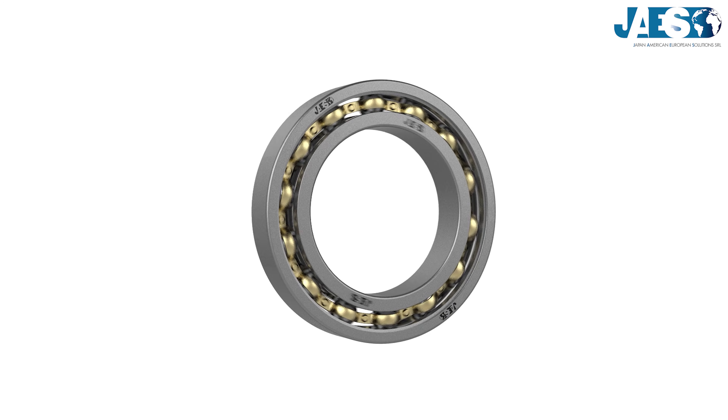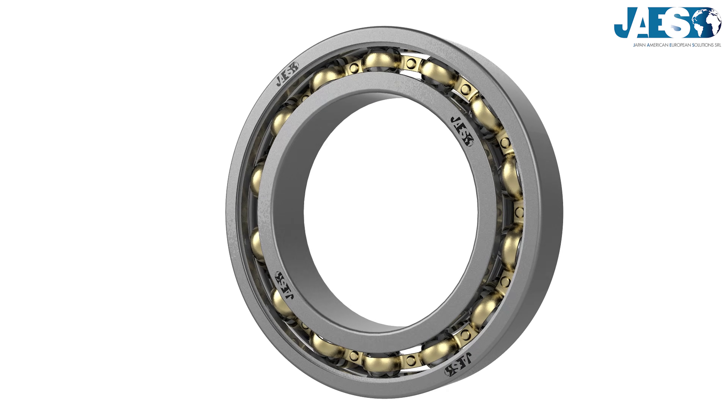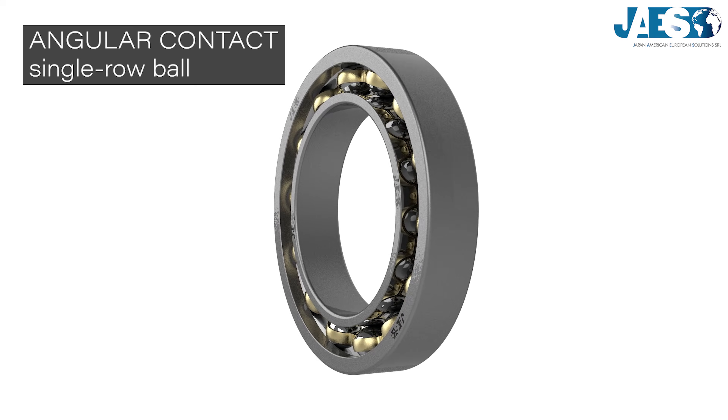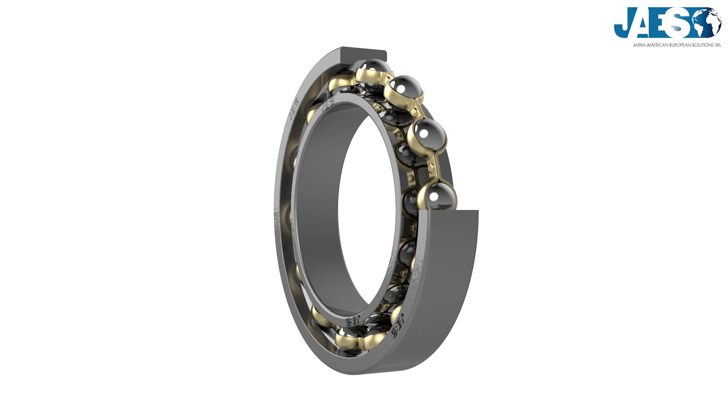Bearings are mechanisms used to reduce the friction between two objects in rotary or lineal motion with each other. In this video, we will see the design of single-row angular contact ball bearings, and in the videos of this playlist, you will see all kinds of bearings.